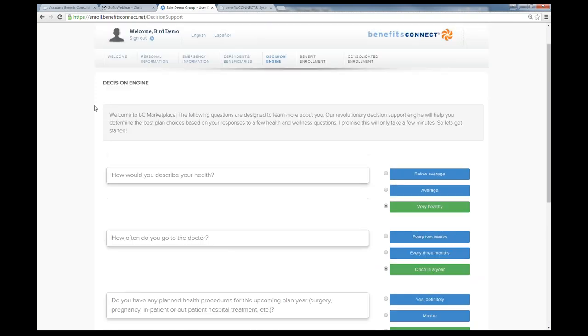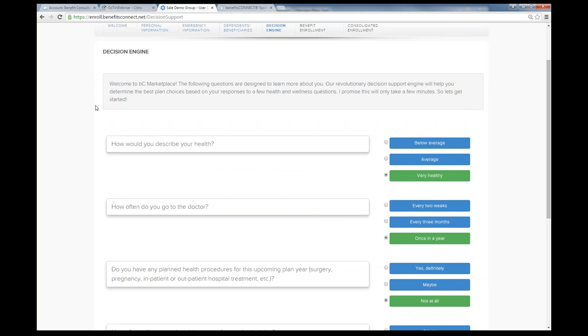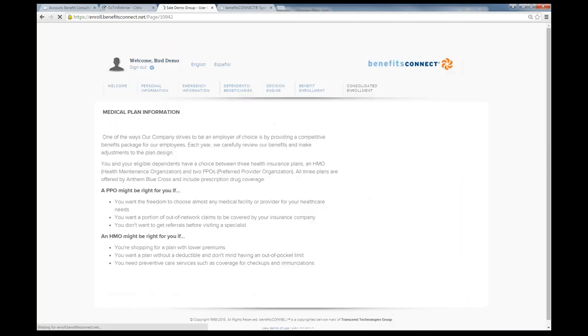This is our decision support tool — an interactive way for an employee to enroll. We ask basic health questions: how would you describe your health, how often do you go to the doctor, do you have any planned procedures? We're trying to determine whether they need a richer benefits plan with a higher premium or a plan with a lower premium. This tool can be turned off if you don't want to utilize it.